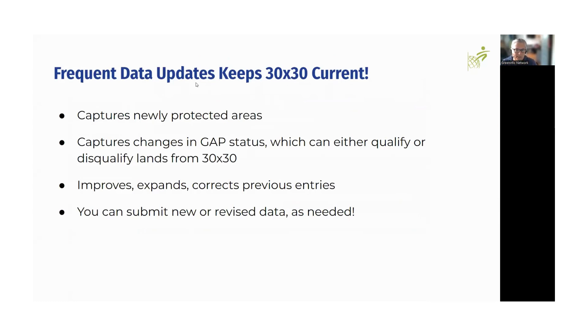It's key that we keep the data current — it's always changing, typically in a positive way as more lands are being protected. The changes you submit help us determine which lands qualify for 30 by 30, and we continue to improve and expand entries with the information you give us. All the databases are continually updated on a daily basis, and every six months those are pushed out in an official publication release. You can submit new or revised data at any time. If you submit a GAP code and later need to make a revision, that's perfectly fine.